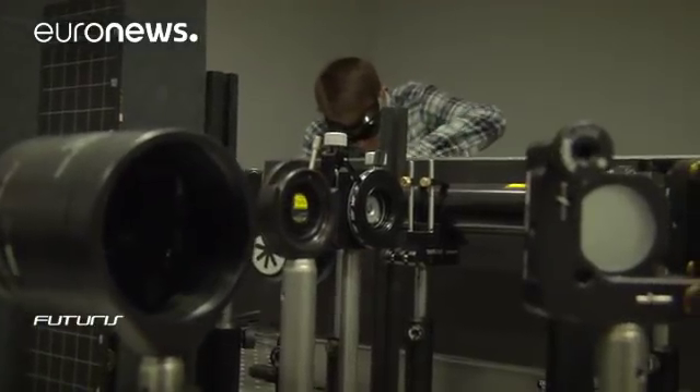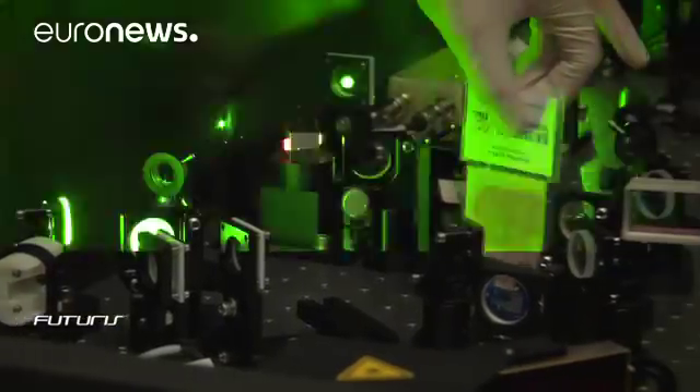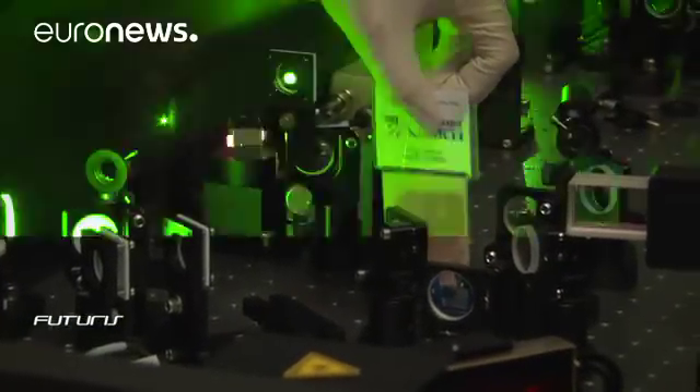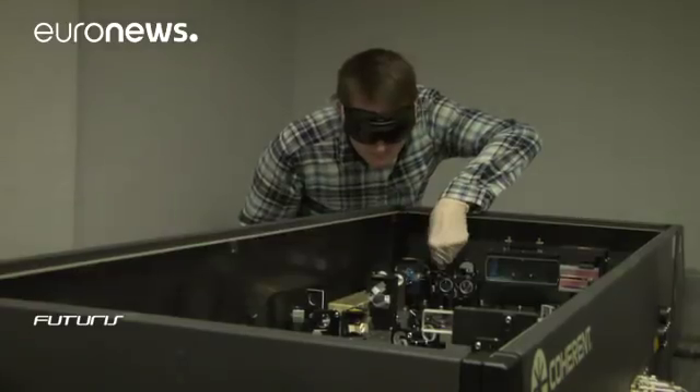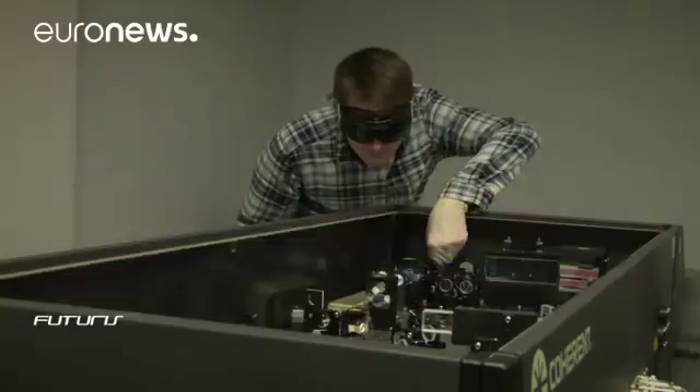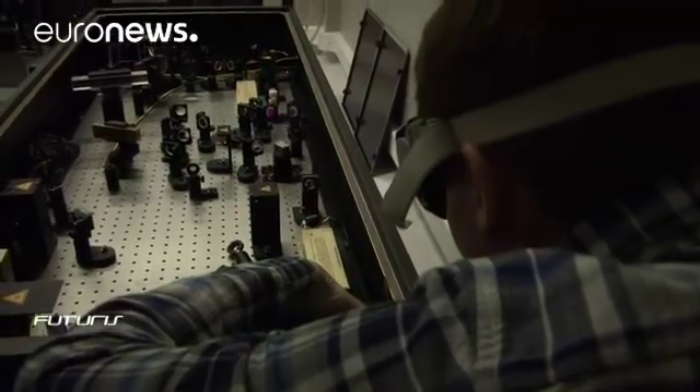Using lasers, researchers produce X-rays with the required characteristics. The beam is adjusted in a maze of lenses and mirrors until it passes through the studied object. The resulting X-ray image is captured by a detector that may resemble a digital photo camera.